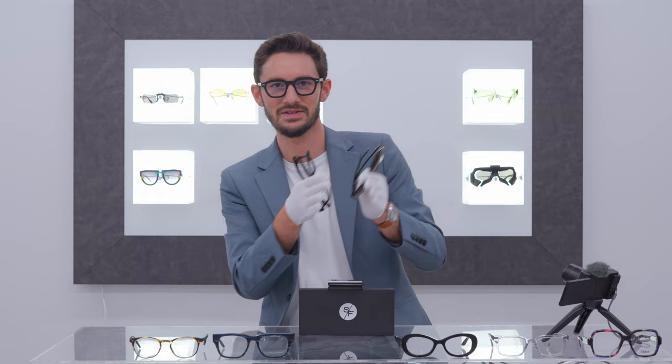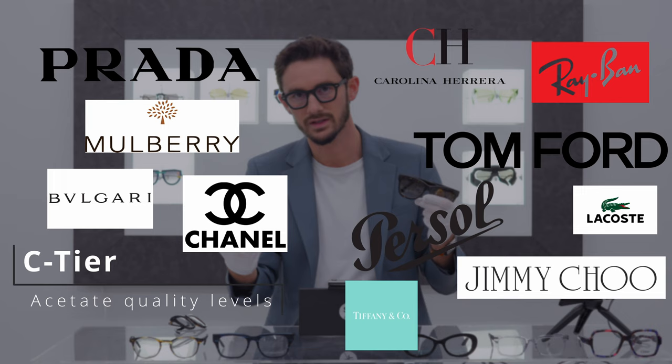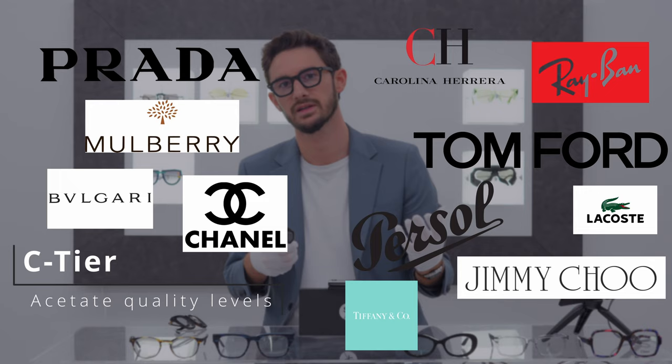I'm going to break down acetate frames into tiers. In the C-tier I would put companies like Luxottica, Marcolin — who make Tom Ford — Marchon, and Safilo. These are basically the mainstream companies, because generally speaking they are mass-producing their frames. You can always tell a mass-produced acetate frame next to a hand-finished one.